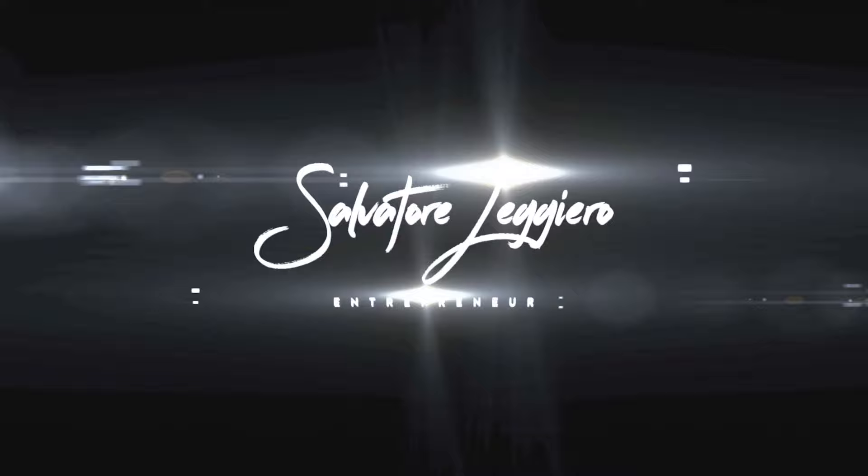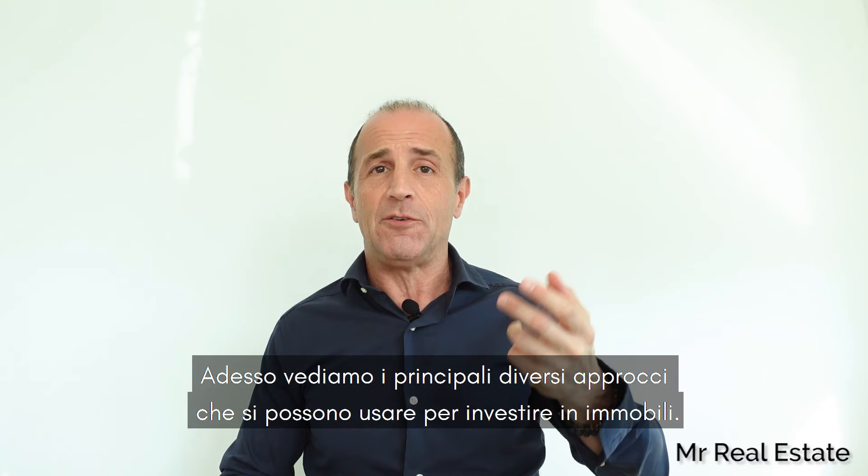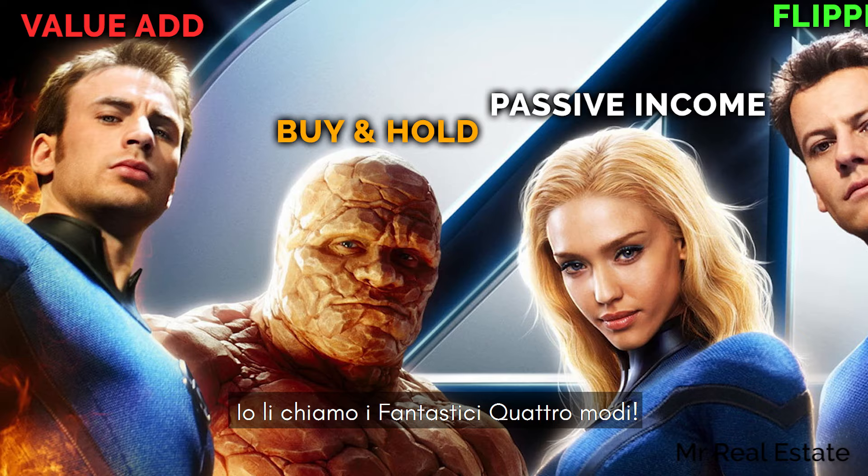My name is Salvatore Leggero. I'm an entrepreneur with a passion for finance and real estate. Without further ado, let's look at the different main approaches to invest in real estate. I call them the fantastic four ways.